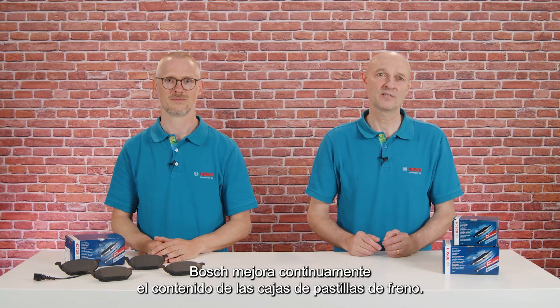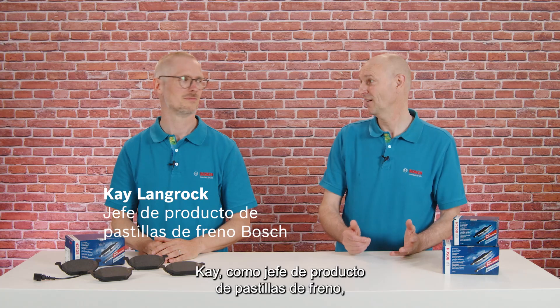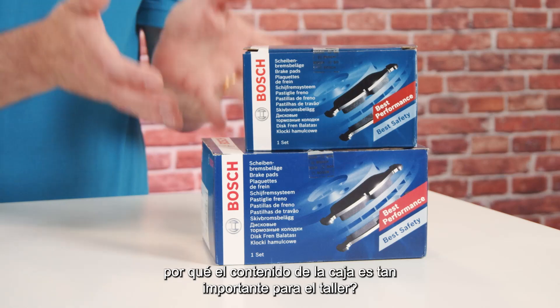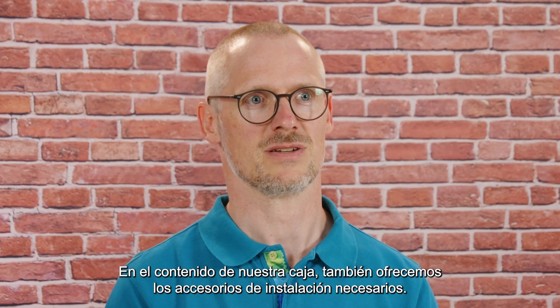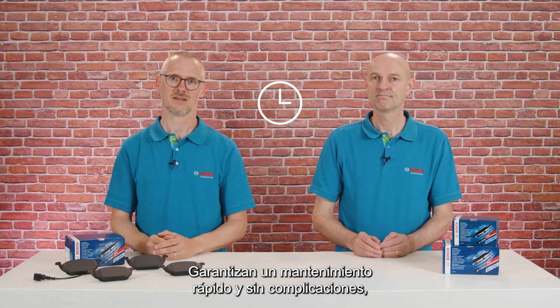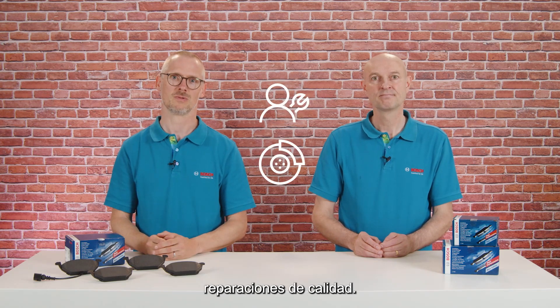Bosch is continuously improving the box content for brake pads. Kai, as a product manager for brake pads, can you provide us with some insights on why the box content is so important for the workshop? With our box content, we also offer necessary installation accessories. They ensure fast and hassle-free maintenance as the workshop has all required materials for a quality repair job at hand.